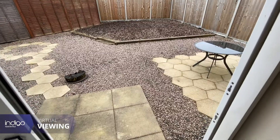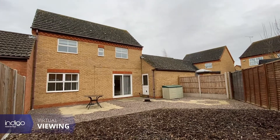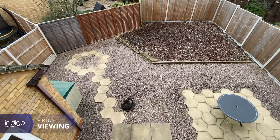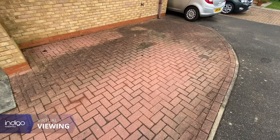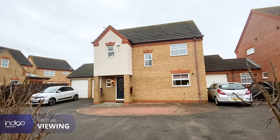Externally there's a fully enclosed larger than average graveled garden with a bark area. To the front there's off-street parking for two to three vehicles, and a garage with an up-and-over door with electrics and lighting.